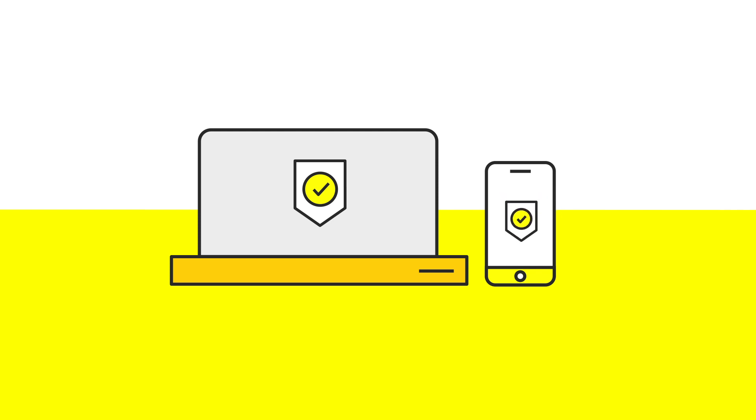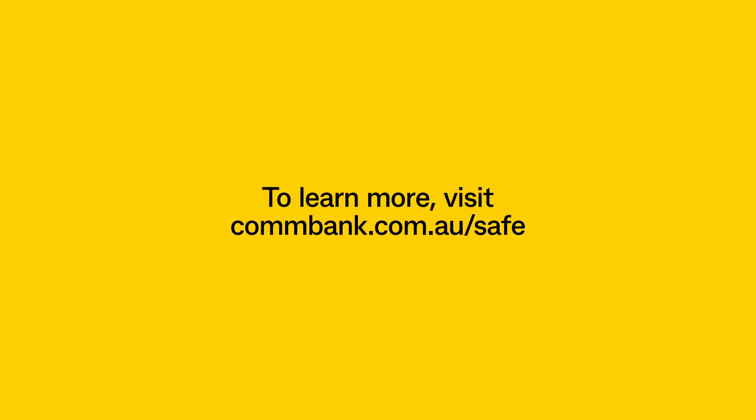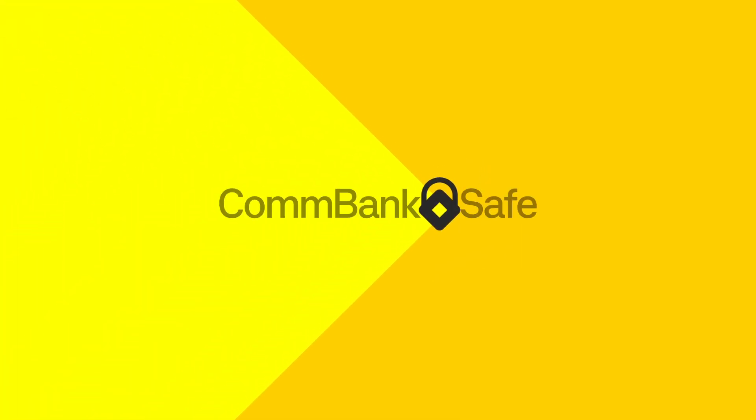We recommend turning on MFA for all your online accounts, whenever it's available. To learn more, visit ComBank.com.au/safe. Stay ComBank safe.